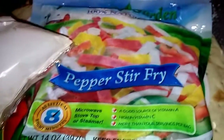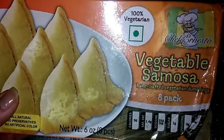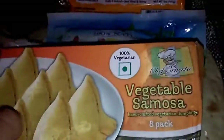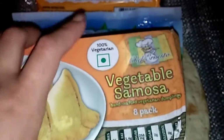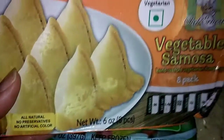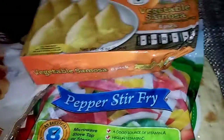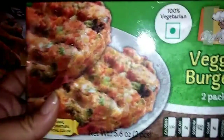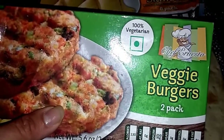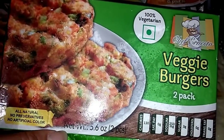I also got this — I've never tried it before — it's vegetable samosa handcrafted vegetable dumplings, six ounces. I thought it'd be okay to try for a buck. I also found these veggie burgers, a two-pack by Chef Ernesto. It says all natural, no preservatives, no artificial flavors. I've never had veggie burgers so I thought it'd be good to try for a buck, why not.